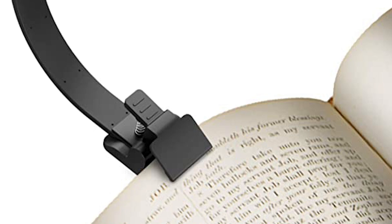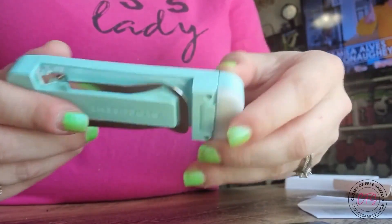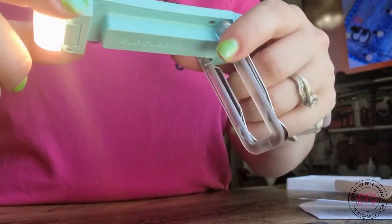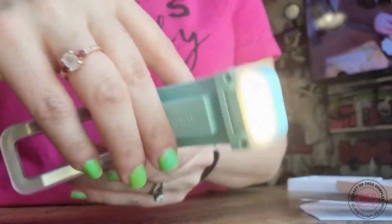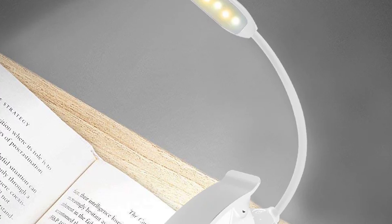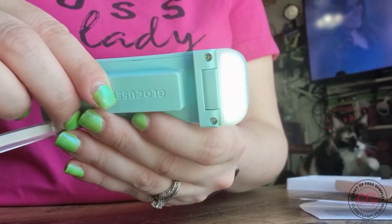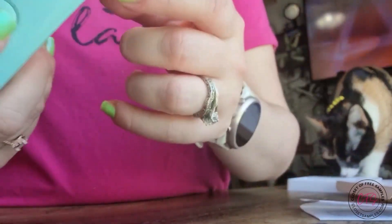It is so compact you can carry it anywhere. The best part is that you don't have to hold it continuously — just clip it on the book and you're ready for the next 8 hours, as it works 8 hours on a single charge. Having two different diodes, it offers two different lighting modes, making it more personalized so you can set your preferred lighting. It is rechargeable, comes with a USB charger, weighs only 40 grams, and is available for under $12.